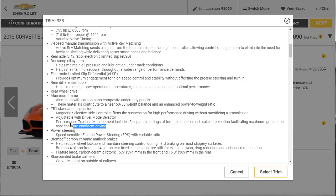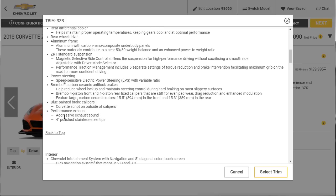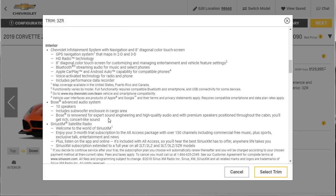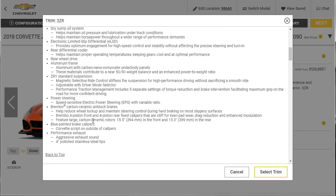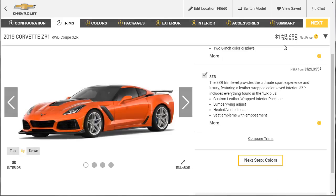ZR1 standard suspension — here's what's included. It's got five settings for torque reduction — they want you to control this thing and not kill yourself. Speed sensitive power steering, Brembo brakes, blue painted brake calipers as standard, and a performance exhaust with an aggressive sound and polished tips. Let's select the 3ZR — that's what we're getting. That's going to put us at $133,090.